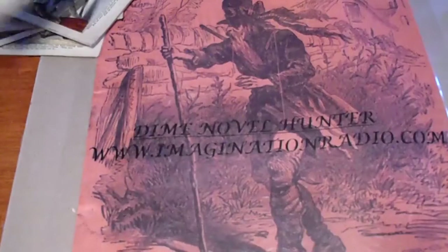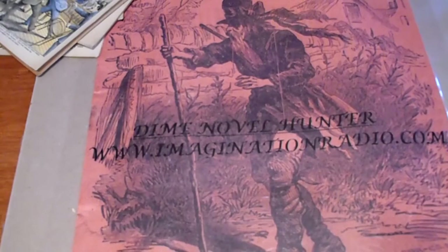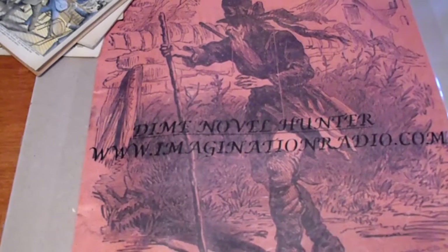You can get these at OTR Imagination Radio. We may have others that we'll be putting on our website at www.imaginationradio.com. You can check out our other videos at Dime Novel Hunter on our YouTube channel. If you have any questions, you can email me at imaginationradio@hotmail.com. Have a good day, bye!